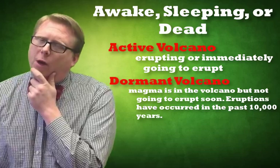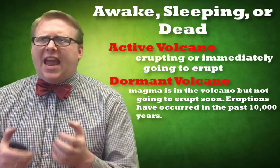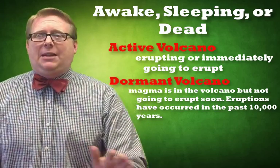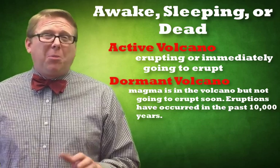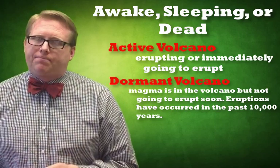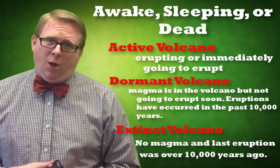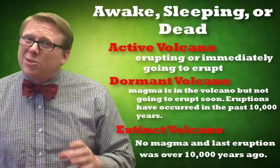A dormant volcano has magma in it — there is an active magma chamber with magma that has moved up — but there is no eruption happening immediately. It also means that an eruption has occurred within the past 10,000 years, which seems like a lot but compared to the age of the earth is nothing. Most of the mountains in Oregon and Washington are considered dormant. Mount Hood last erupted probably around 1798 and is considered dormant, meaning it could reawaken at any time and erupt. Then we have an extinct volcano — an extinct volcano means there's no magma, it's dead, and the last eruption was over 10,000 years ago. In the Cascades, really only one is considered extinct: Mount Jefferson. All the rest are pretty much considered dormant.